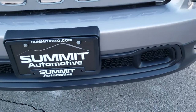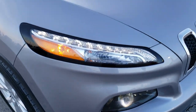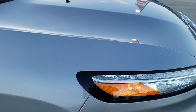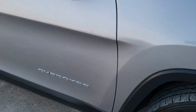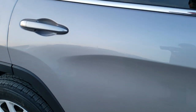No dents, dings, scuffs, or scrapes on this front bumper. Really nice condition — the hood is in excellent shape as well. You get these seven slotted chrome trimmed grille. The passenger side fender is in excellent shape as well, no scuffs or scrapes on that passenger side rim. And as you go down this side of the Jeep you can see just how clean the body is, how reflective and mirror-like that paint is.